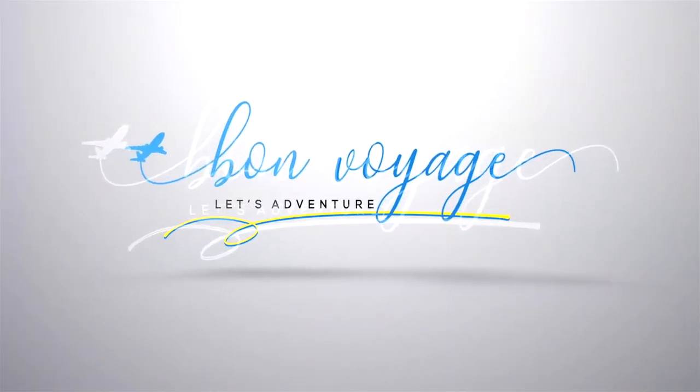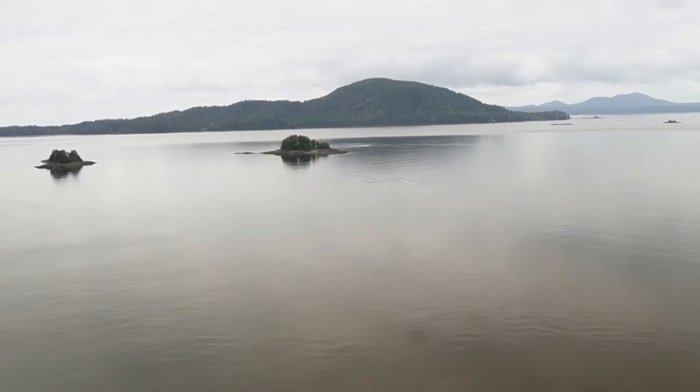Welcome to my channel. I'm Bonnie. For those of you new here, welcome, and welcome back. Today I am in Sitka, Alaska, and we are exploring on our own. Let's go check out what Sitka has to offer. Let's get started. I deliver helpful cruise tips and inspiration for your future cruise travels.